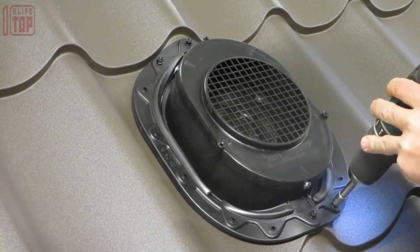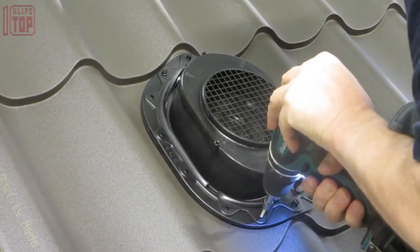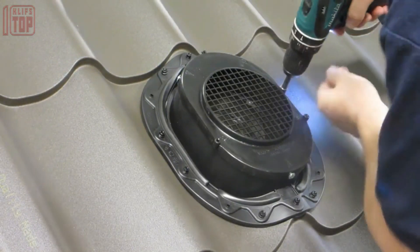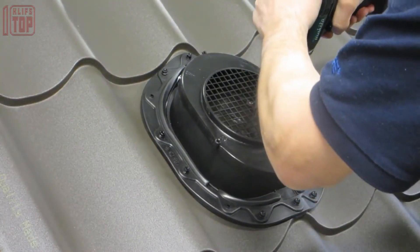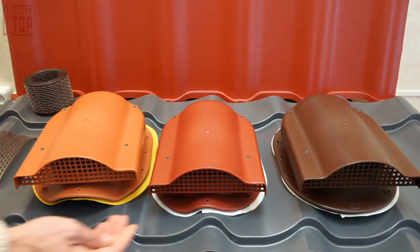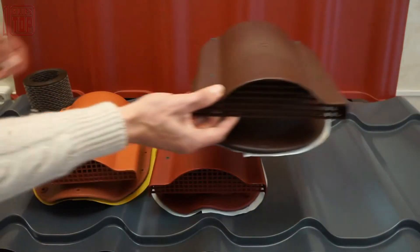This model stands out for its remarkable included accessories: a rubber gasket, set of screws, sealants, and detailed instructions — providing everything needed for a successful installation. With dimensions of 33 by 26 centimeters and weighing approximately one kilogram, this ventilation system offers a compact and manageable solution.